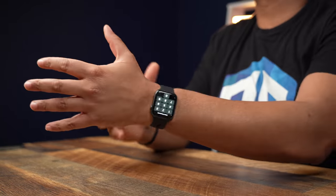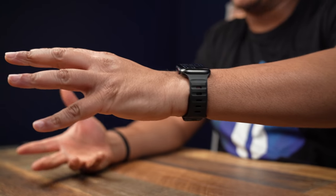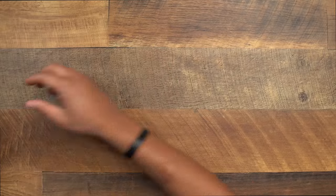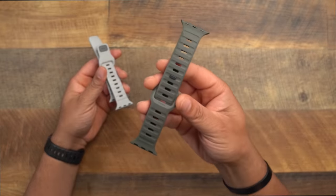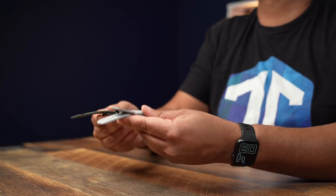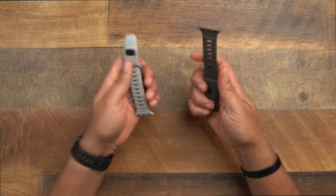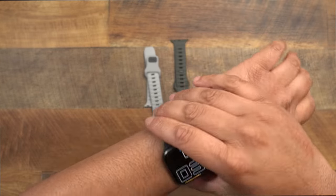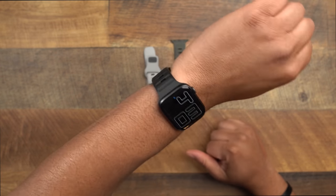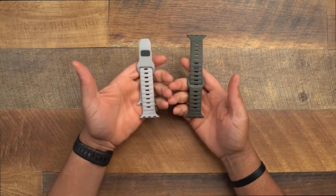It basically just snaps on, pops through a loop, and it's comfortable with a nice grip — a different break from the plain Apple silicone band. Not only does it come in black, you can also get gray, green, and navy blue. I need every single color of these watch bands. They're comfortable, easy to put on, durable, and you don't have to worry about any material scratching you.